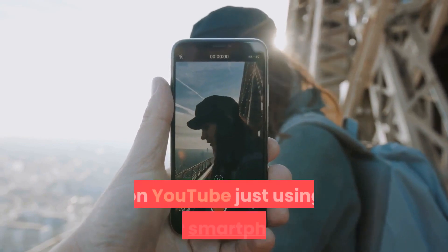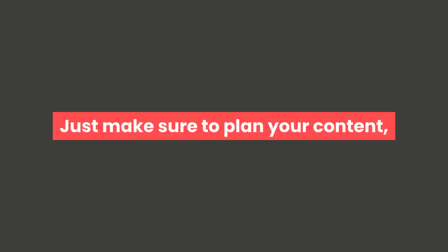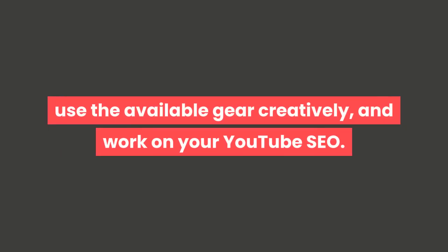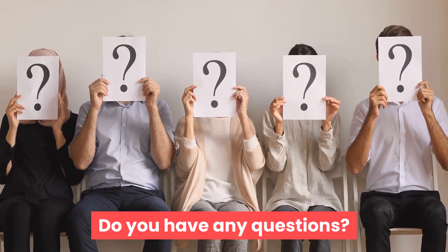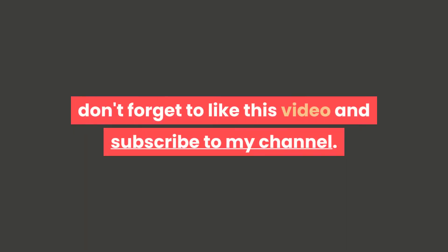You can create one of the best videos on YouTube just using your smartphone. Just make sure to plan your content, use the available gear creatively, and work on your YouTube SEO. Do you have any questions? Let me know in the comments. Thank you for watching — don't forget to like this video and subscribe to my channel. See you next time.